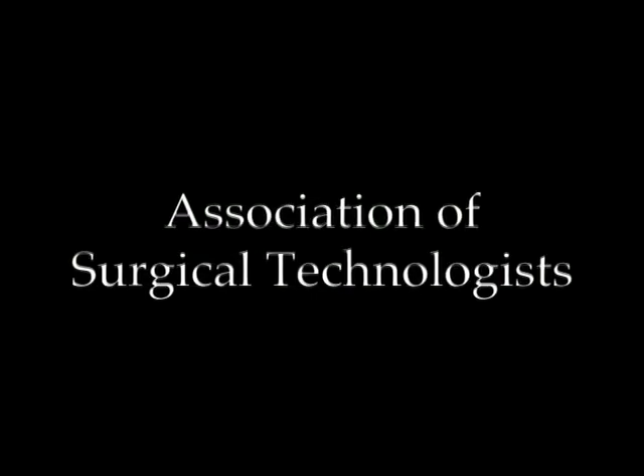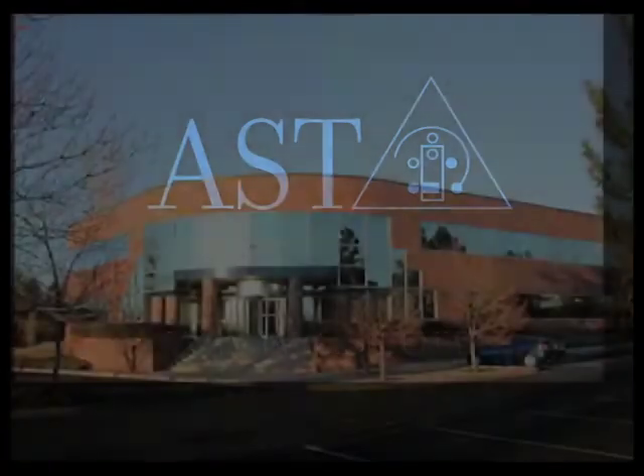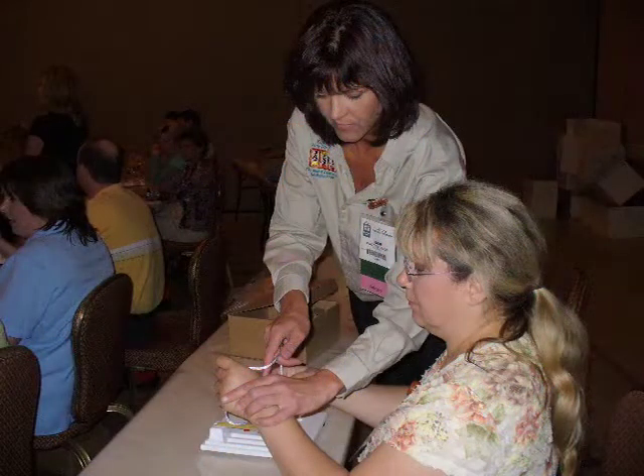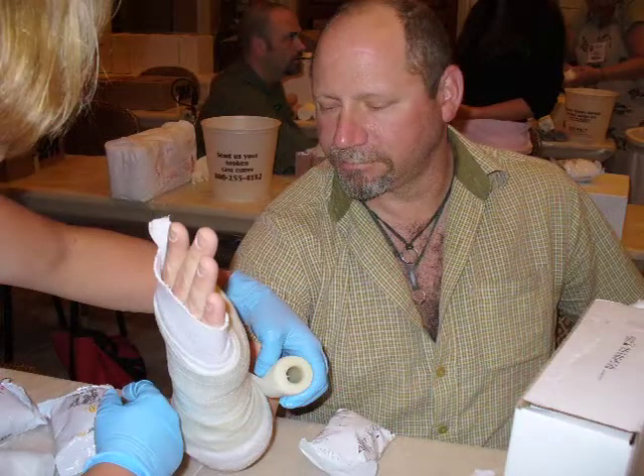What is the Association of Surgical Technologists and why should I join the organization? The Association of Surgical Technologists, AST, is the only professional organization in the U.S. for surgical technologists. Since it was formed in 1969, the primary purpose of AST has been to ensure that surgical technologists have the knowledge and skills to administer patient care of the highest quality. This has been accomplished through accreditation, certification, and education.